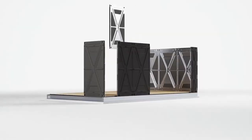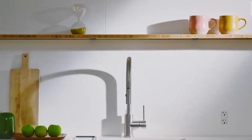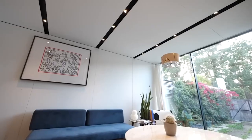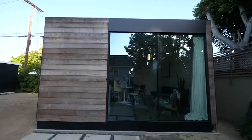Before embarking on your modular home journey, it's essential to do thorough research and work with reputable builders who have a track record of delivering high-quality homes. Look for builders with positive customer reviews, certifications, and industry experience. Additionally, don't hesitate to ask for references and visit model homes to get a first-hand experience of the builder's craftsmanship and attention to detail.